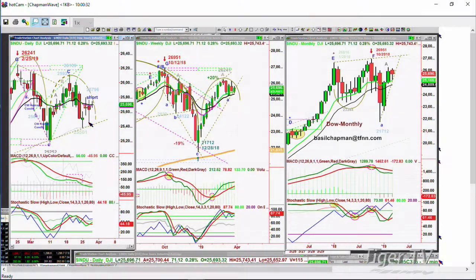The Dow is up 73 at 25,698 — a nice rebound from the low, with rising lows over the last three days, but it is also making lower highs, so we're going to watch this closely.